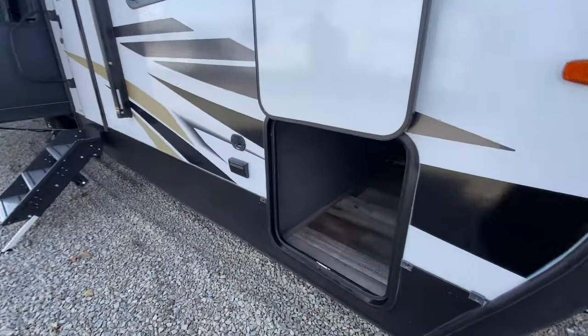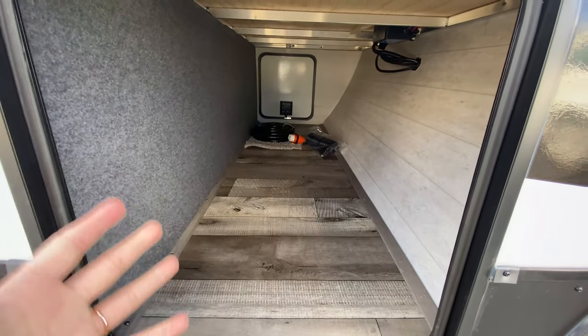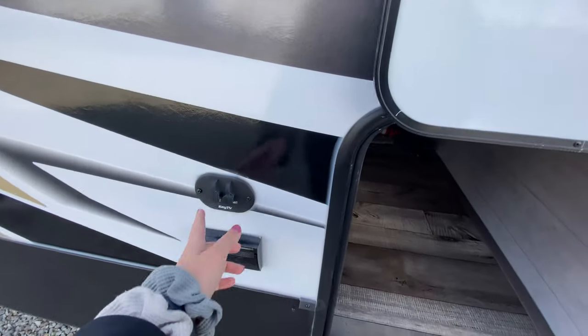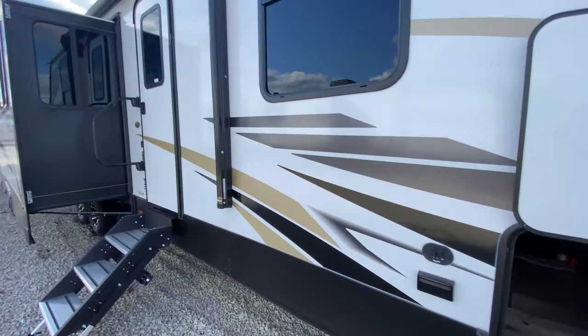Coming over here on our camping side, you also have some pass-through storage and it seems to be a lot taller than your normal travel trailer storage, so that's pretty nice. You can have extra camping gear go in there. There's also a satellite and cable hookup plus an outlet, so if you wanted to set up a TV in your pass-through storage or even up on a table, you can do that.